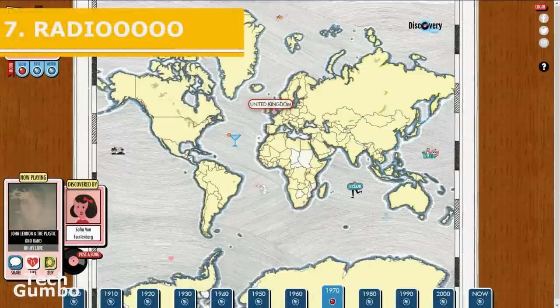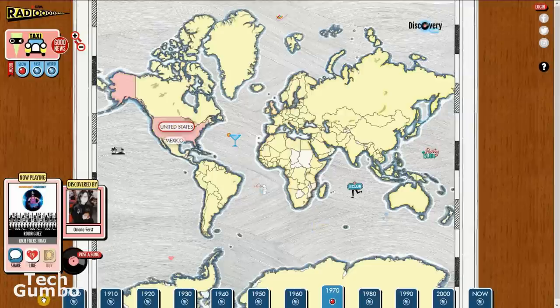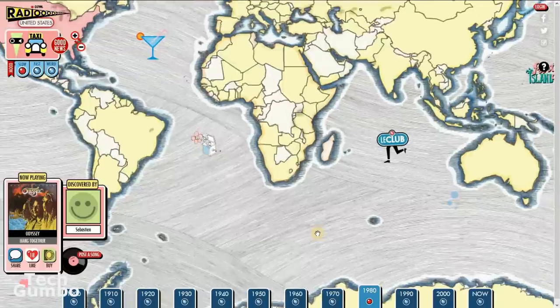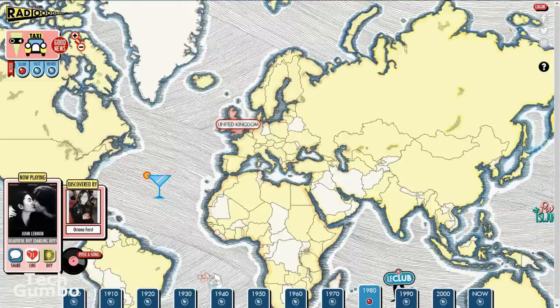Number seven: Radio. Here's a really cool music site that I just learned about recently. It's simple to use. Currently it's playing music from the United Kingdom in the 1970s, so I'll select another country — go with the United States. At the bottom, you have the choice of different decades, all the way from the 1900s to now. I'm going to change this to the 1980s, and it's now playing a song by Odyssey. In the upper left-hand corner, you can change the mood to slow, fast, weird, or any combination of the three. Just like any map, you can zoom in and out with your mouse wheel, and left click and drag to any part of the map. If you're looking for an interesting music site, check out Radio.